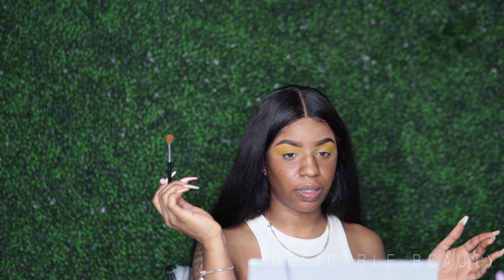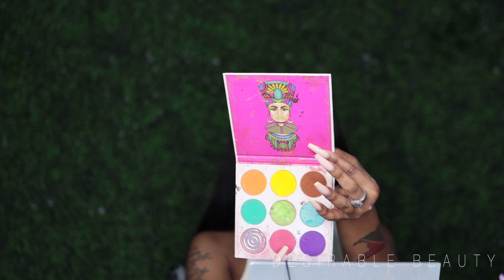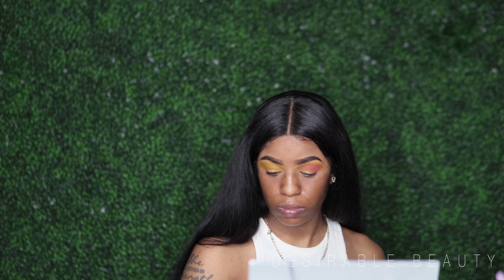I feel like the yellow is definitely packed on. Now I'm going to go in with this orange shade, and then I'm also going to go in with this pink shade here — I'm going to mix these two shades together for the crease.